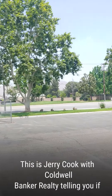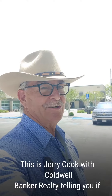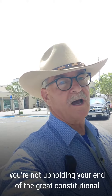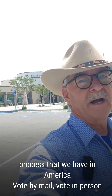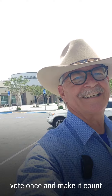This is Jerry Cook with Coldwell Banker Realty telling you: if you got your vote by mail ballot and you haven't voted, you're not upholding your end of the great constitutional process that we have in America. Vote by mail. Vote in person. Vote once and make it count.